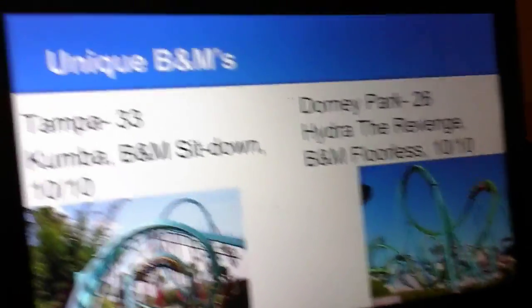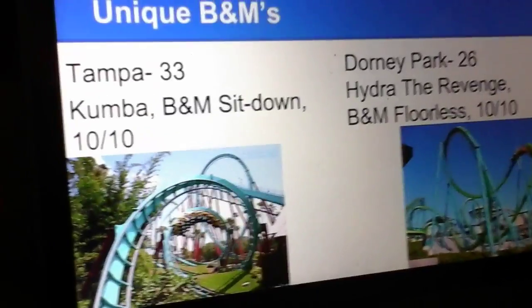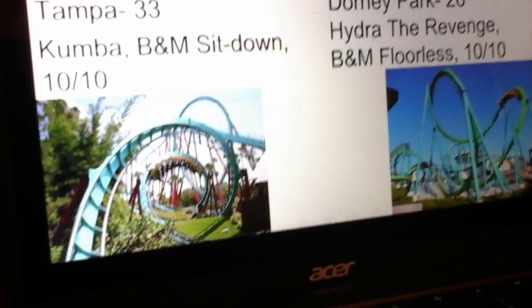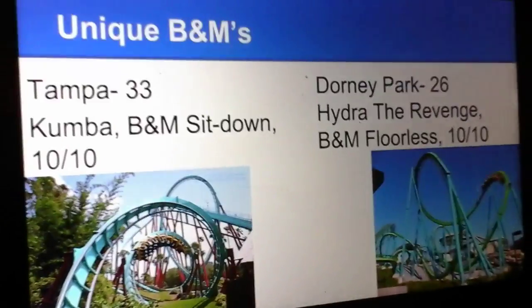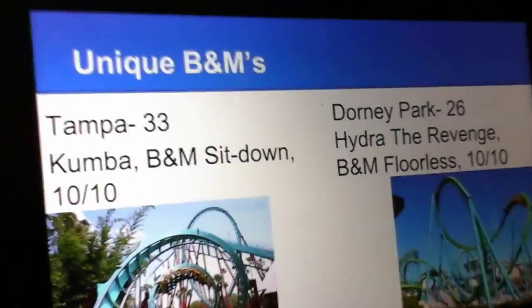Unique B&Ms. Busch Gardens Tampa has Kumba, the best sit-down looping coaster out there in my opinion. This is a B&M sit-down looper, which gives it the fact of being so smooth. I'm giving it a 10 out of 10. And Dorney Park has Hydra the Revenge, a B&M floorless coaster. I will also give it a 10 out of 10 because it's so unique.